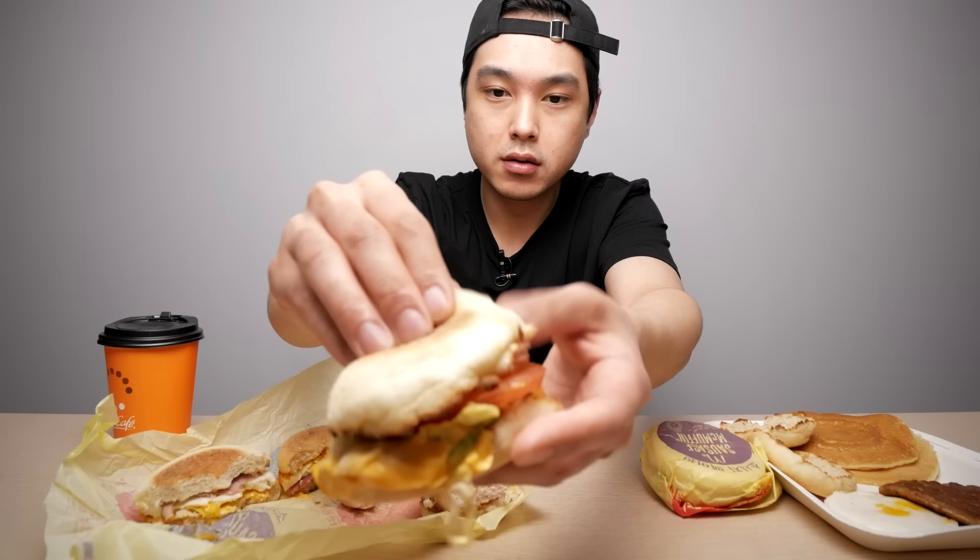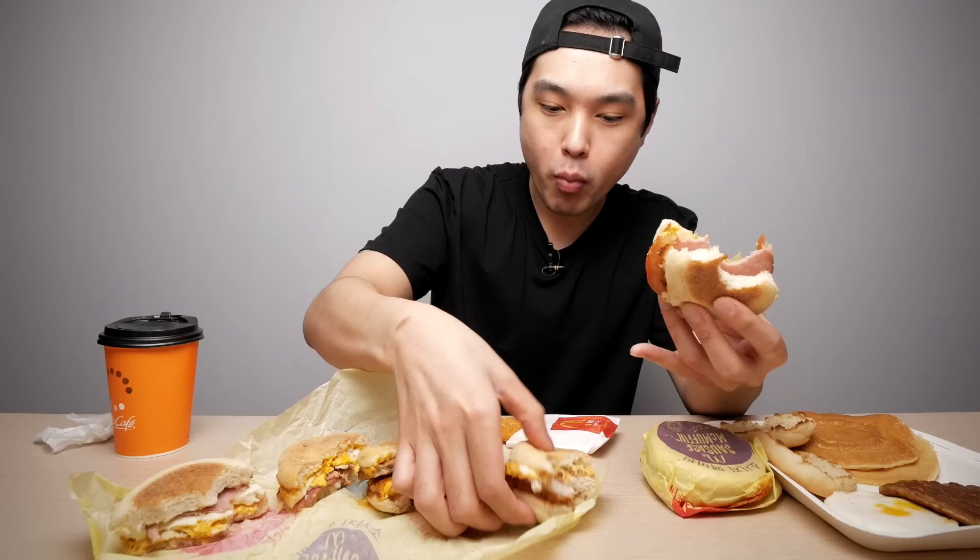Alright, here's the BLT. I'm not really looking forward to this one. I don't know what it is — maybe the lettuce or something — I'm just not really feeling that for breakfast. Looks like it's got cheese and lettuce on the bottom, tomato, and then ham. This one is looking real weak. I mean, it's good, but not really what I'm wanting for breakfast. I feel like this would be good for lunch or brunch perhaps.